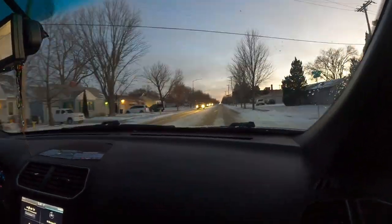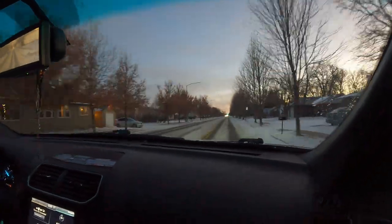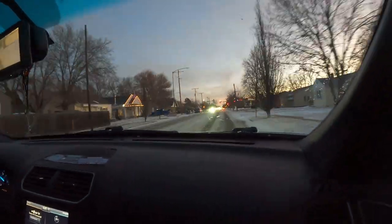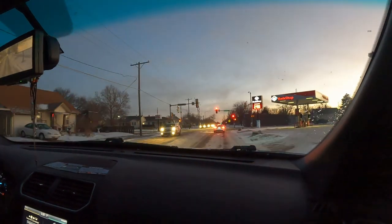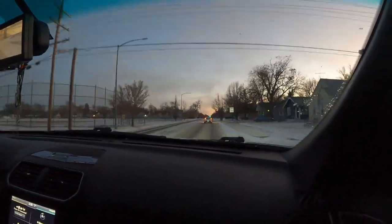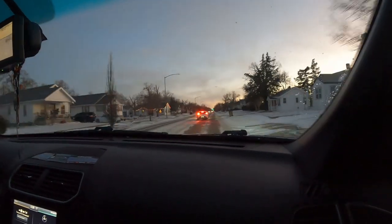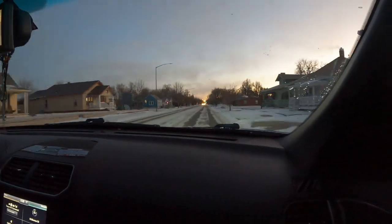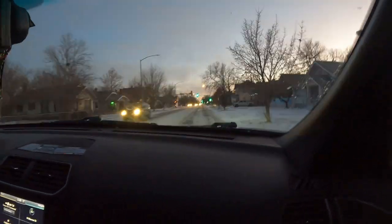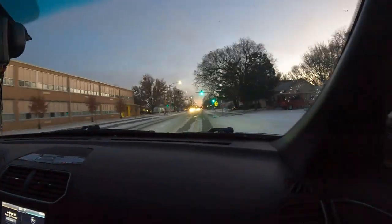I'm so grateful for your love, so grateful for your grace. And I will always love you, God, I wanna see your face. So run this race, I give you praise, you never cease to amaze. You're the Alpha, the Omega, and the Ancient of Days. Watch the sunrise in the septic.